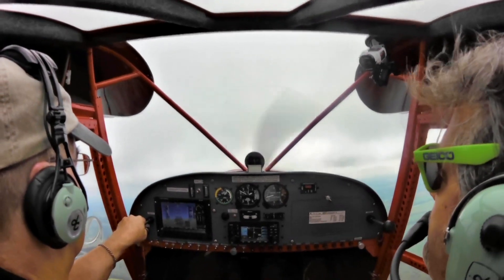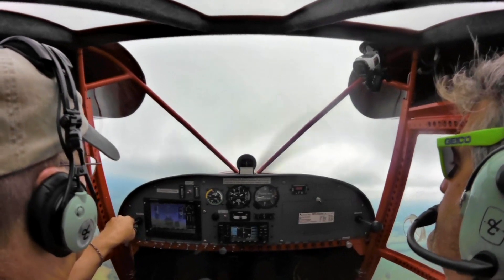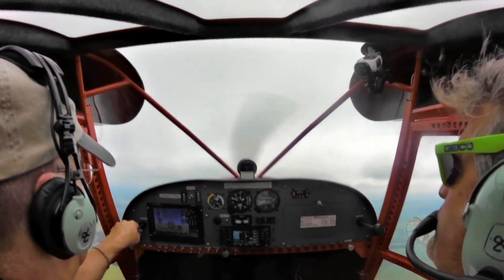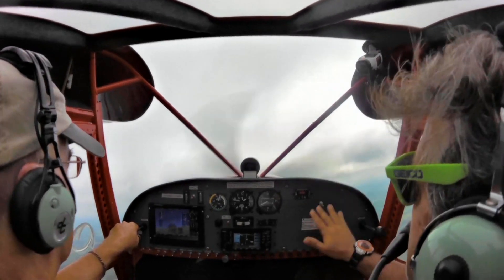Starting to feel the first feelings of a stall around 40 knots, down in the 30s — 38, 33. You're not going to see the nose drop; you're just going to see a sink. Just a sink rate.